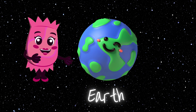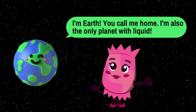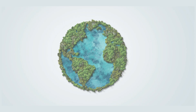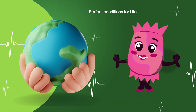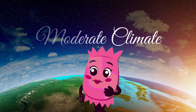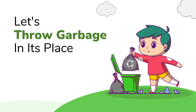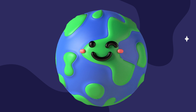Now let's turn our attention to our very own planet, Earth. Earth is unique because it's the only planet in our solar system known to support life. It's a diverse and beautiful world with vast oceans, lush forests, and a variety of animals. It has the perfect conditions for life, including a breathable atmosphere and a moderate climate. We are incredibly lucky to call Earth our home, and it's our responsibility to take good care of it. Remember to reduce, reuse, and recycle to help protect our precious planet.